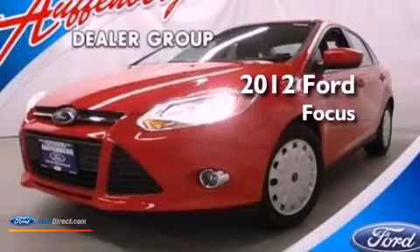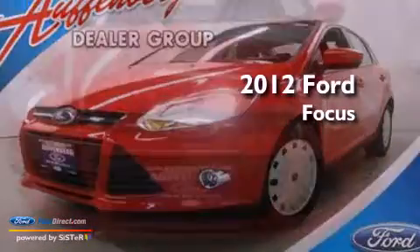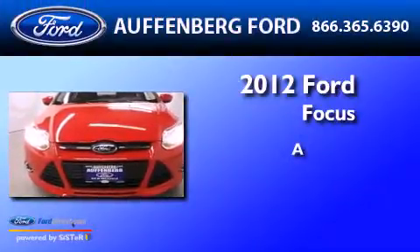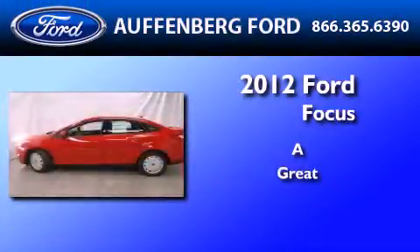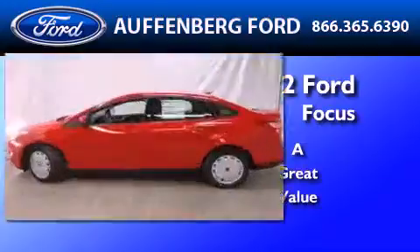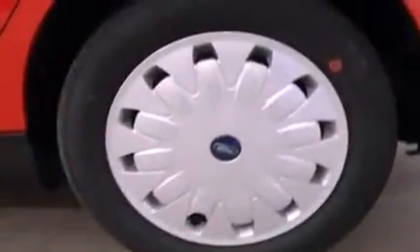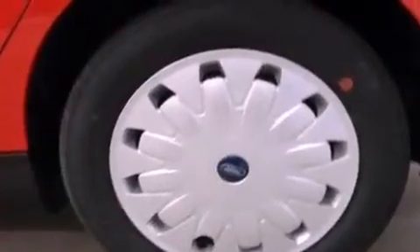This is a brand new 2012 Ford Focus. Its top features include air conditioning, full power accessories, a keyless entry system, and a CD player.